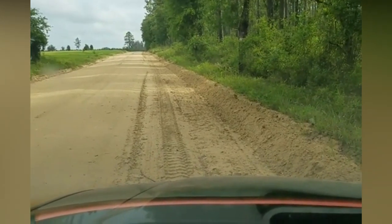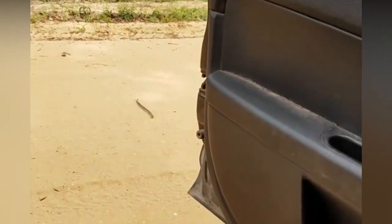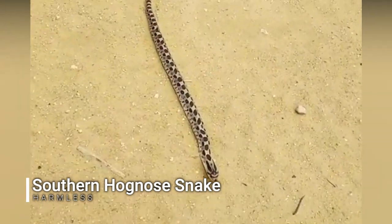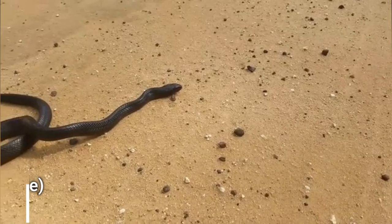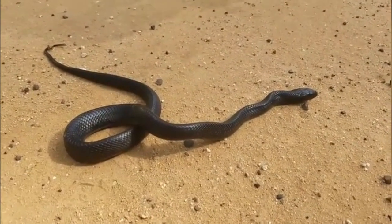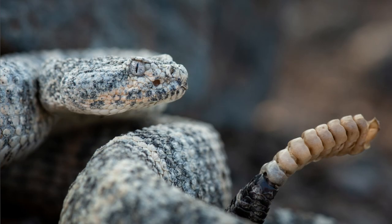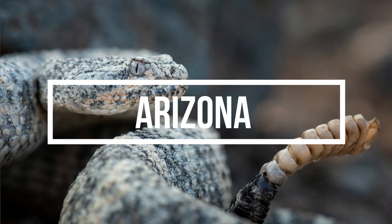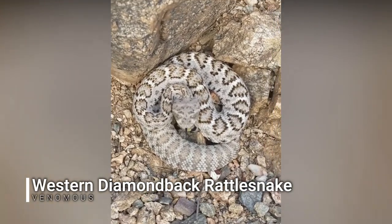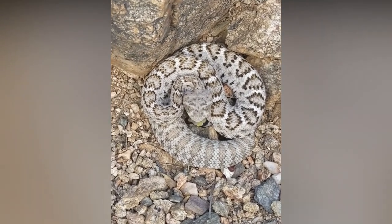I'm just driving down the road, not seeing anything for a while, and all of a sudden — what is that just outside the door? We just came across a little indigo snake. And then — absolutely gorgeous baby western diamondback rattlesnake. Probably the prettiest one I've ever seen. This is a good day.